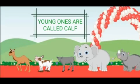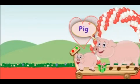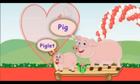So kids, remember: the young ones of the camel, cow, buffalo, elephant, and rhinoceros are called a calf. Here comes another friend - it is a pig. The young one of the pig is called a piglet.